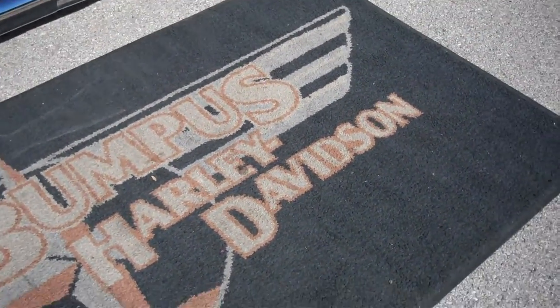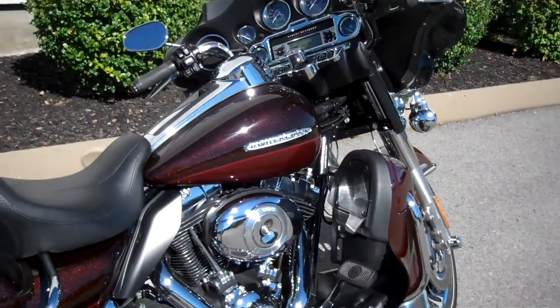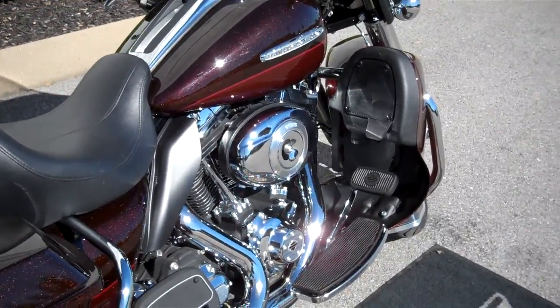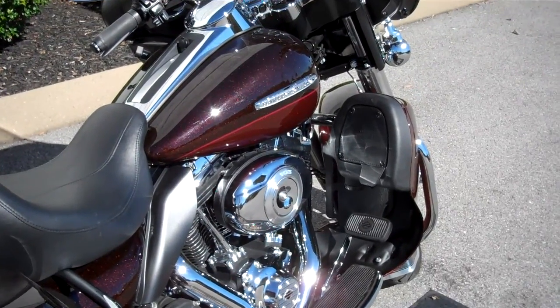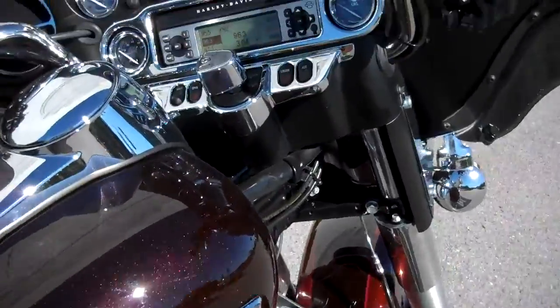Hey everyone, this is Greg, your internet sales guy down at Bumpus in Murfreesboro, Tennessee. What we have here is a 2011 Ultra Limited in the very nice color of two-tone root beer — dark and light root beer.